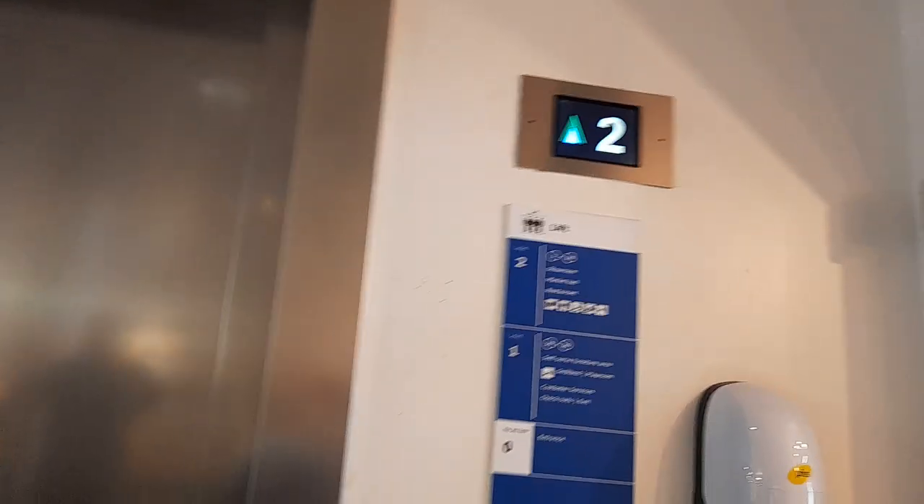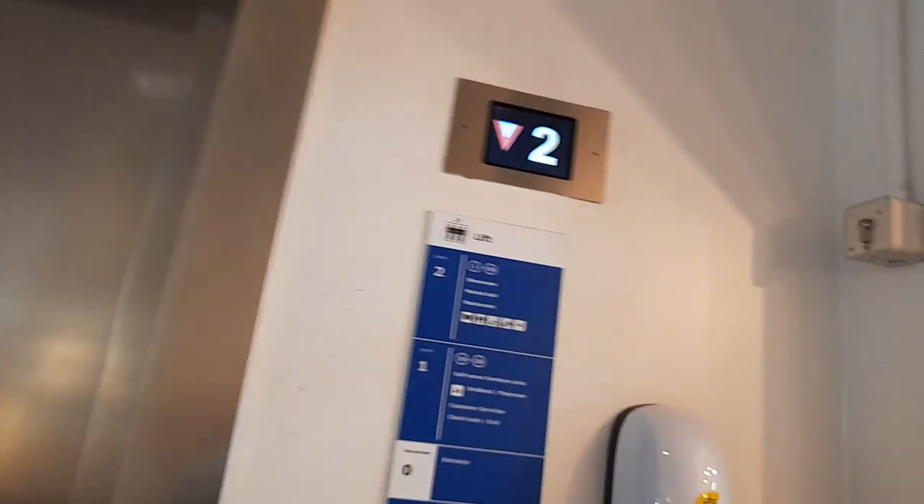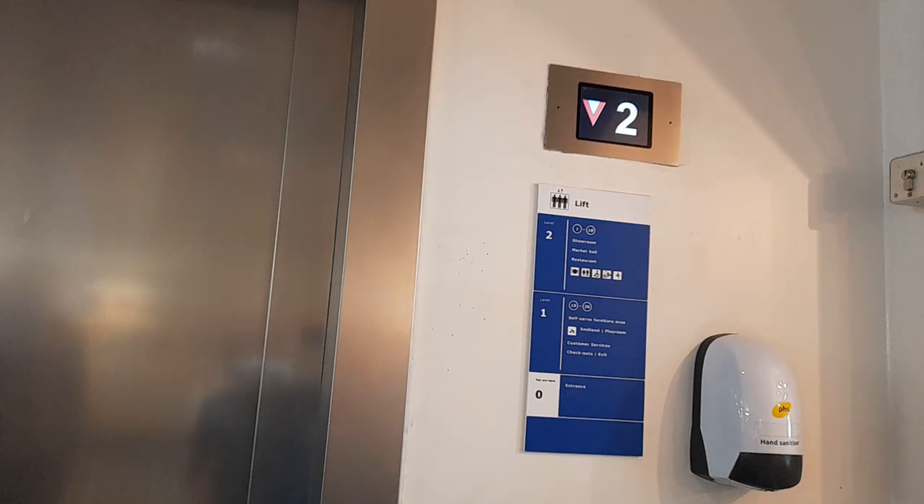This is the first lift in IKEA Bristol. This is the lift to the entrance to the shop and cafe that has been modernised. It used to be a Schindler, I think. It's been modernised to Classic lifts.